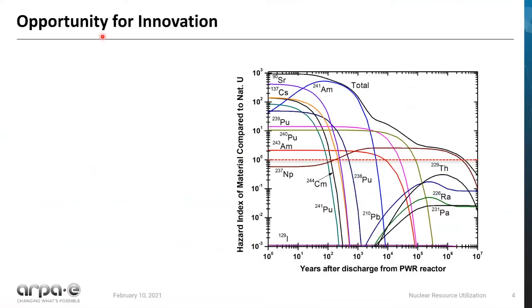There is some really great opportunity for innovation in this space. What I have shown here on the right is the hazard index of material compared to natural uranium. If you go to the value of one — the 10 to the zero value — this is the hazard index of natural uranium as it sits in the ground. If you're above this line you're more hazardous than natural uranium in the ground, and if you're below this line you're presumably less hazardous. Since we've lived with natural uranium in the ground for basically the entirety of human civilization, there's a general acceptance that if you're below this line, you are in a default safe state as far as managing the nuclear waste. Our goal is to get below this line.